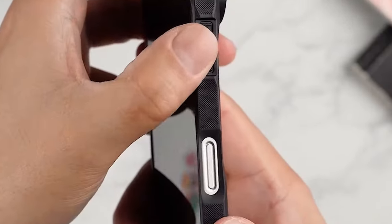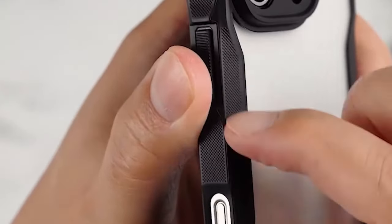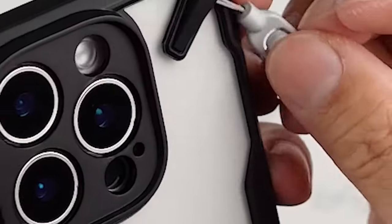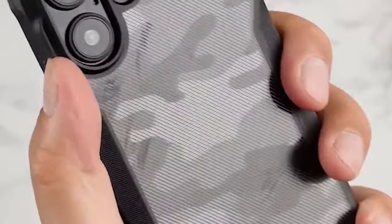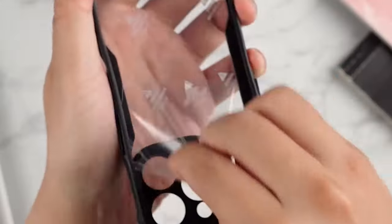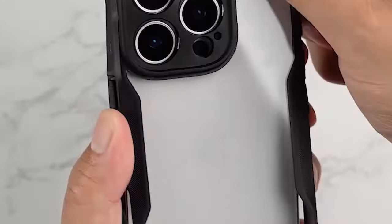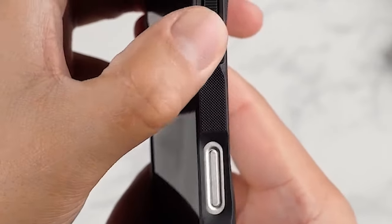Although it's not compatible with MagSafe, there's a magnetic version available if that's a must for you. Even without it, you still get the convenience of wireless charging — just drop your phone on a charging pad and you're good to go. One of my favorite features is the built-in lanyard holes, a small detail that can prevent accidental drops when you're on the move.